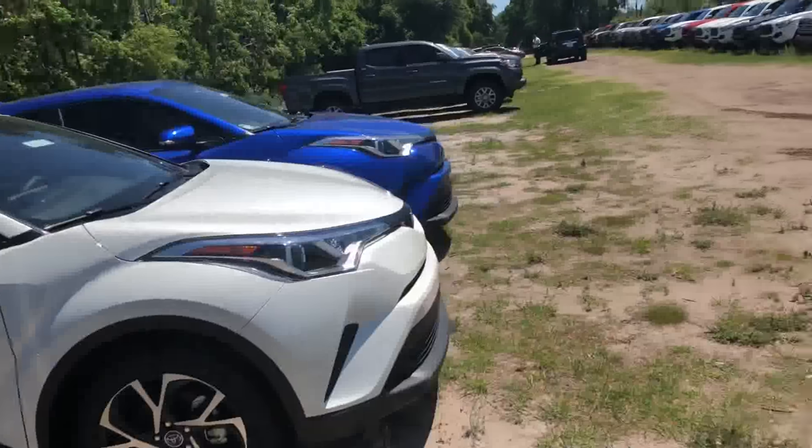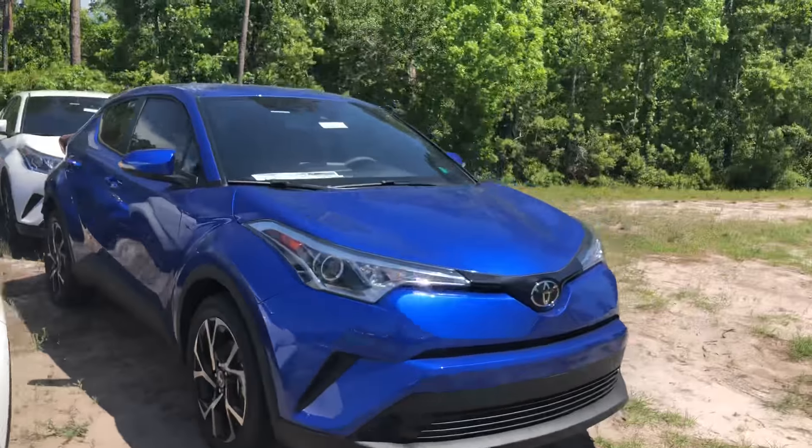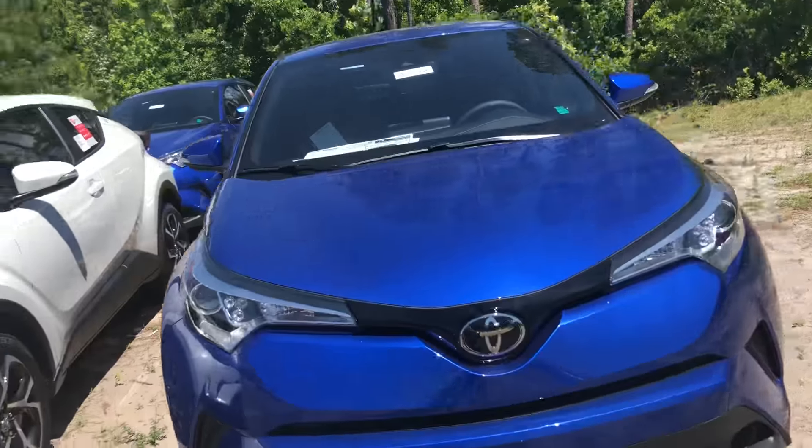As you can see, we do have a blue one there — two blue ones in stock. This is the one that you inquired on, the 2018.